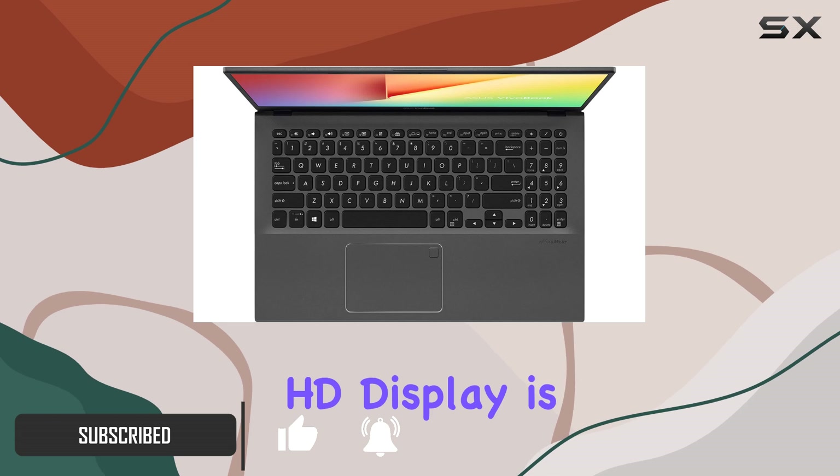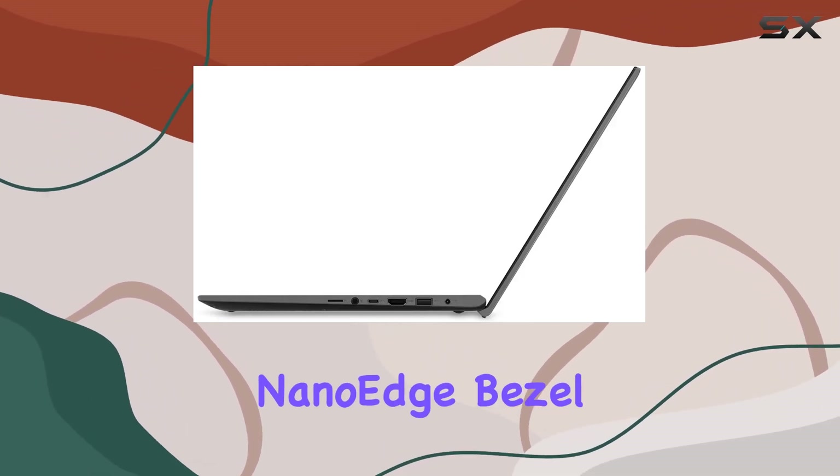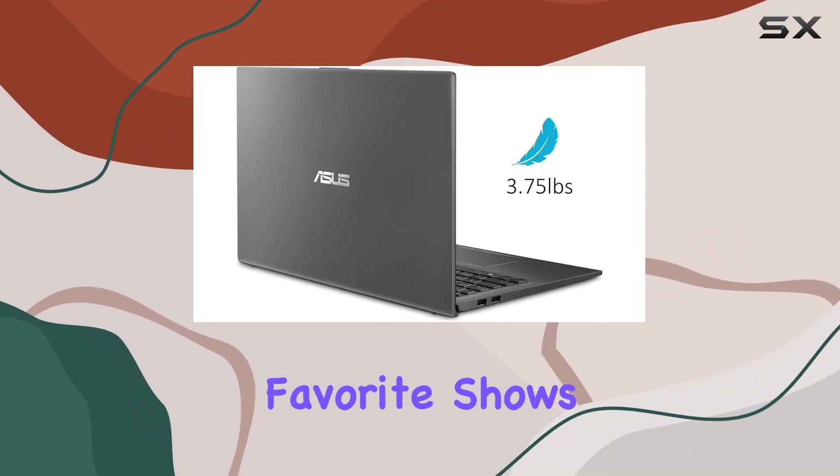The 15.6-inch Full HD display is a real treat for the eyes, with a four-way nano-edge bezel design and an 88% screen-to-body ratio. You get an immersive viewing experience whether you're streaming your favorite shows or working on important projects.